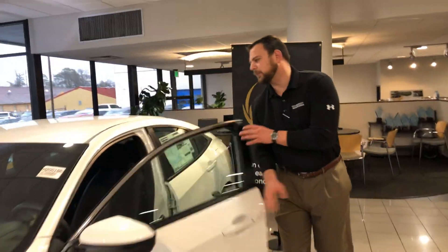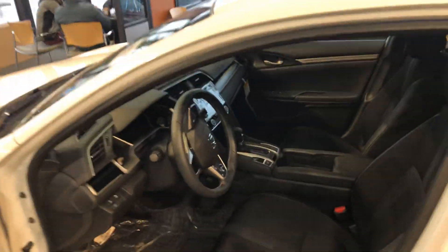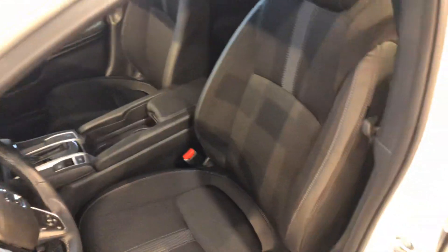On the inside, a couple of features: you're going to have the electric parking brake. This one has push button start, also a backup camera and Bluetooth. Very durable cloth interior. There are so many features I want to go over.